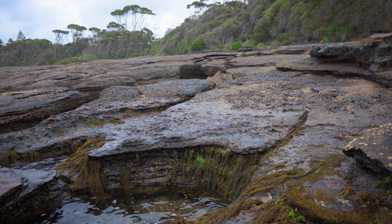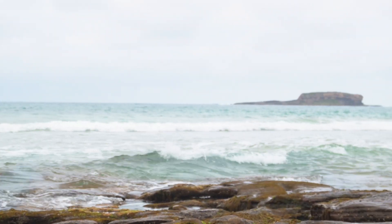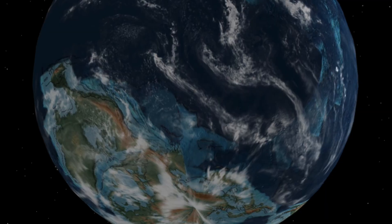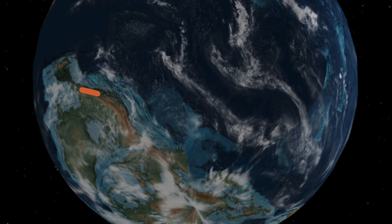This particular beach in New South Wales was formed millions of years ago when New Zealand broke away from Australia. Prior to this, the two tectonic plates had collided, raising a gigantic mountain belt which stretched over the entire eastern shore.